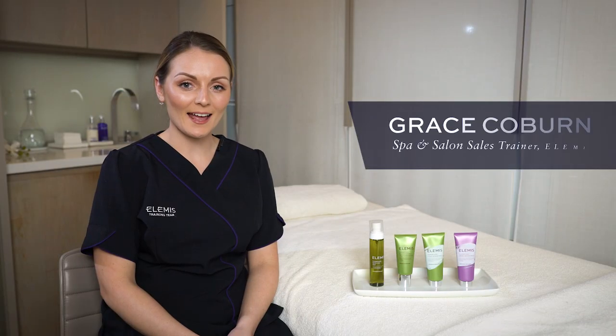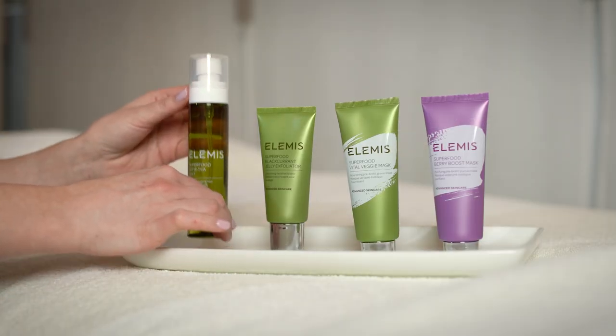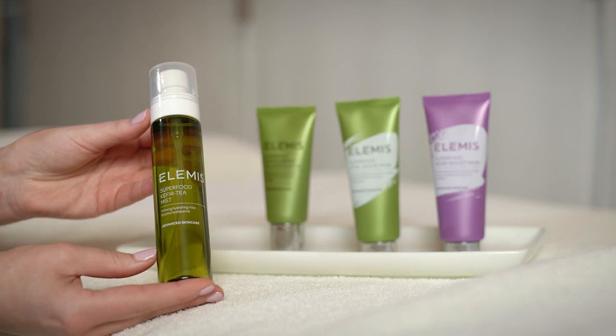First up we have our Superfood Kefir Tea Mist — a really exciting four-in-one mist that you can use as a toner, a primer for the skin, a setting spray for your makeup, and also a refresher during the day.